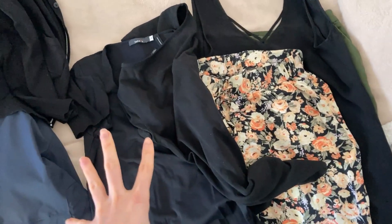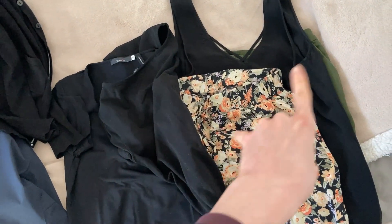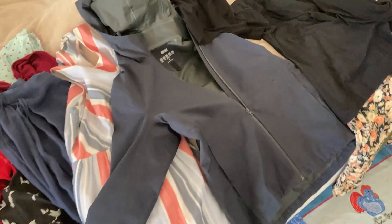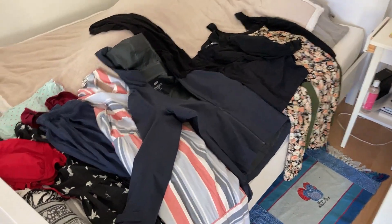I'm taking black tops because they all match my two pants. So overall that's about six or seven outfits for a four-day trip, which should be enough even if I'm changing in the evening.